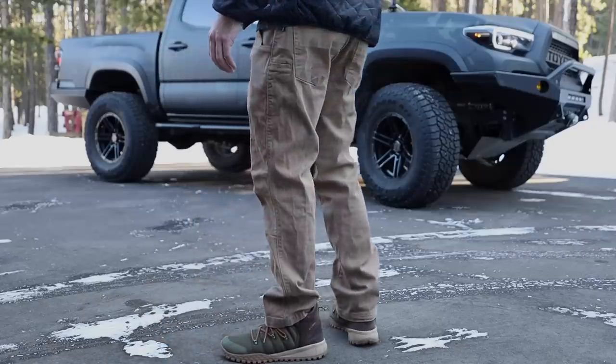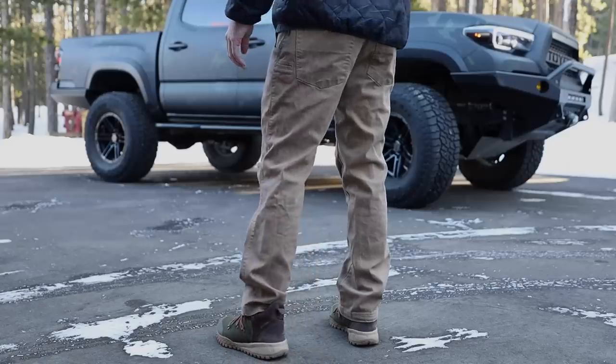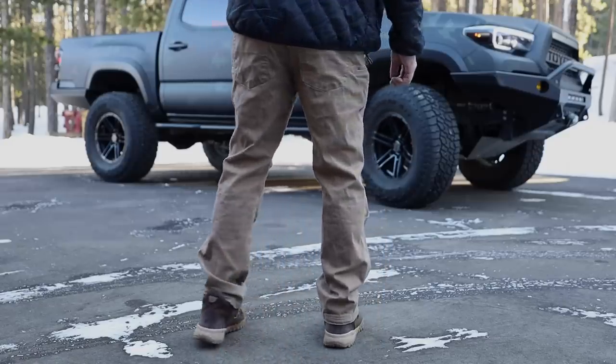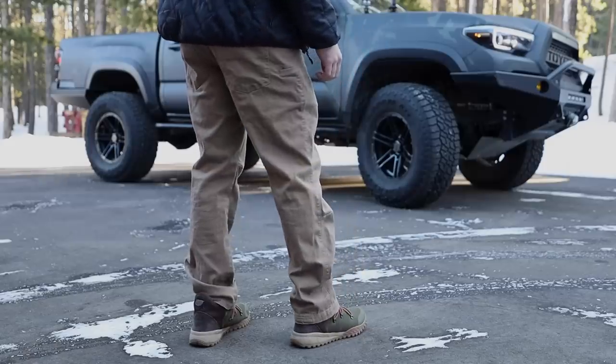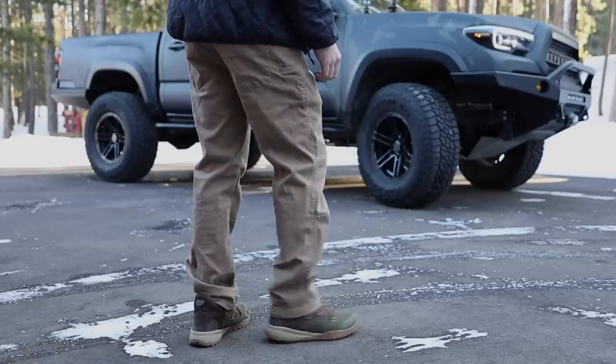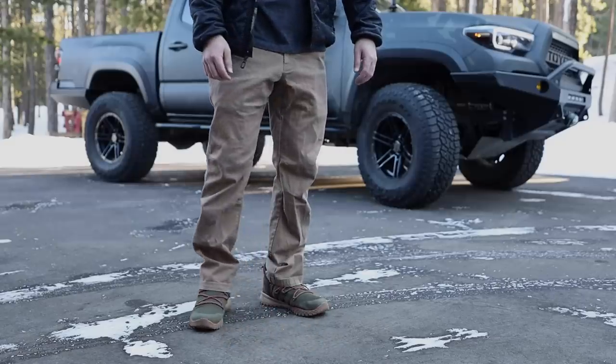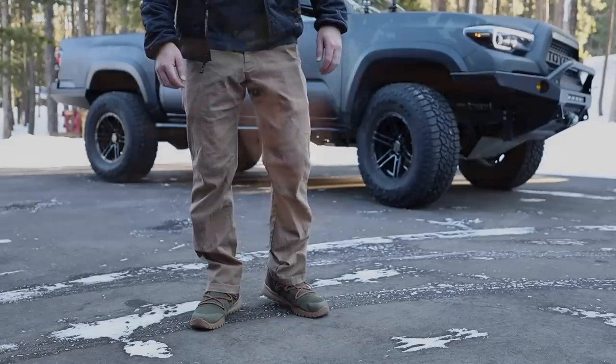Now they released a new model, the Vertex Delta stretch 2.0. And since I've reviewed the Delta stretch 1.0, since the 2.0 came out, I've been asked dozens and dozens of questions: how does it compare to the 1.0? Would you recommend it? Do you still wear them? I just put out an EDC video — I'll link it up here — where I briefly talk about the pants and ask if you guys want to see a review. And you said yes, so that is this.